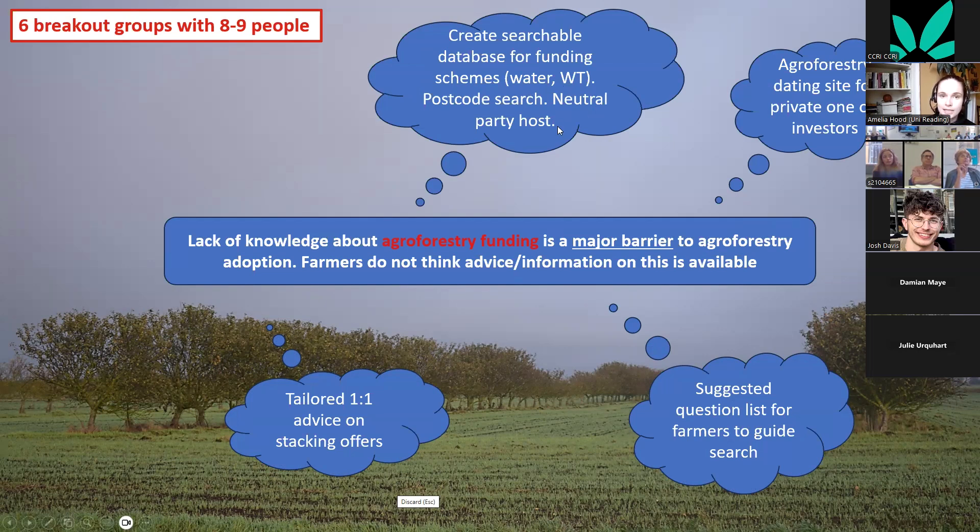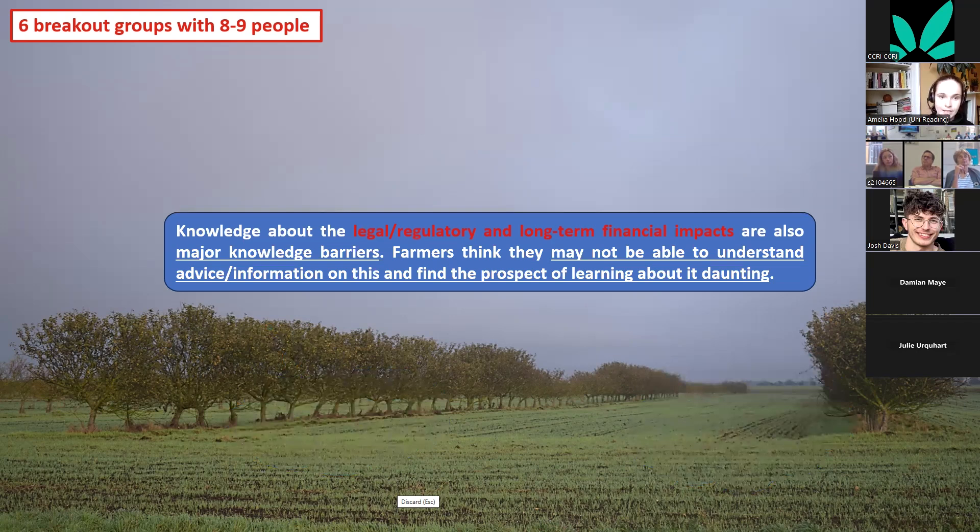For agroforestry funding, suggestions included creating a searchable database for funding schemes with a postcode search so people can identify local options, and using a suggested question list for farmers to guide their search — helping those without tree management experience identify pitfalls of different funding schemes and key things to check when applying.